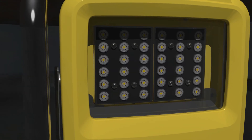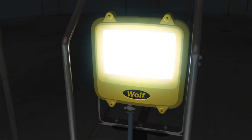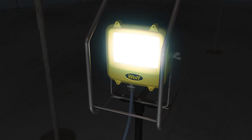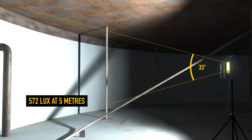High power and high reliability LEDs are designed and tested to give 100,000 plus hours life. The 33-degree beam angle is ideal for illuminating hazardous area workspaces. The WF300XL generates 6,378 lumens output.